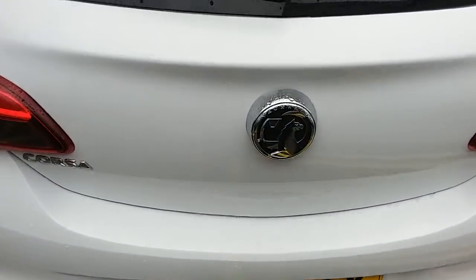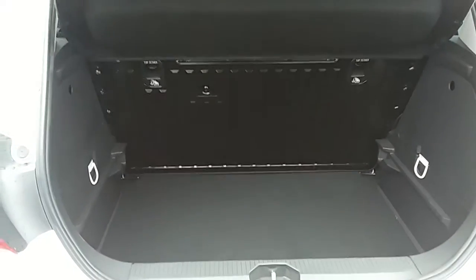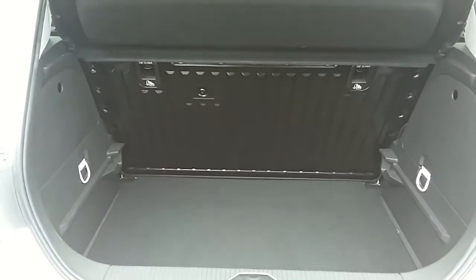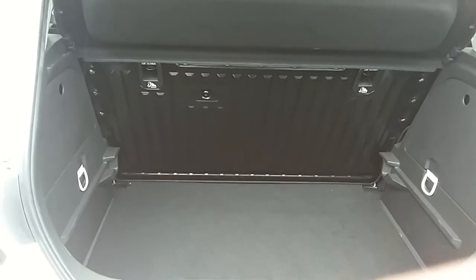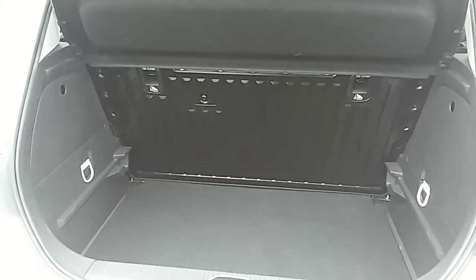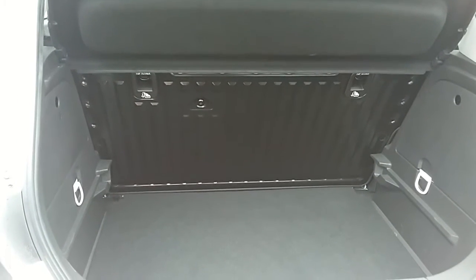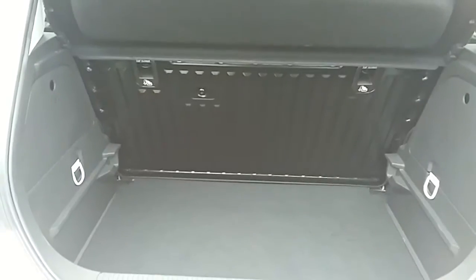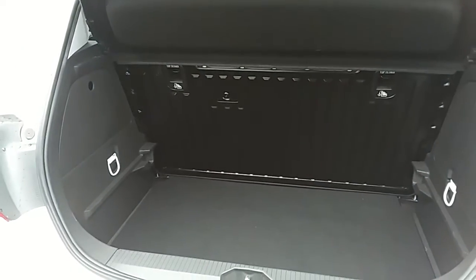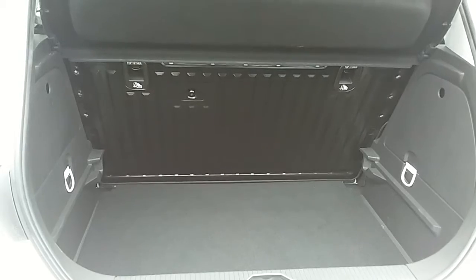Moving on to the back of the car, you'll be able to see the boot space inside here as well. Having a look inside you can see that you'd have a generous amount of space, with those seats at the back folding as one unit to create extra room if it's ever necessary. Another feature of this car is it will come with two working keys, which is part of the full network preparation of the vehicle. I'm going to take us inside now to show you some more features of this Vauxhall Corsa Griffin.